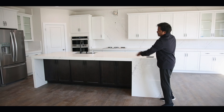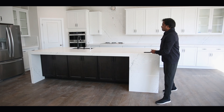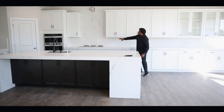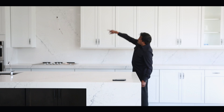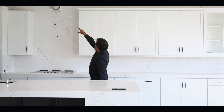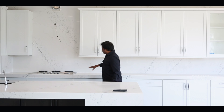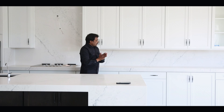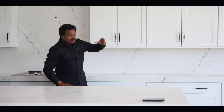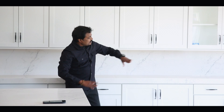We used one full slab for this without any joint - can you imagine? This is such a big island without any seam. And one more thing: we have done the full backsplash, it goes all the way to the ceiling. We matched the patterns very well - you can see it flows like this.